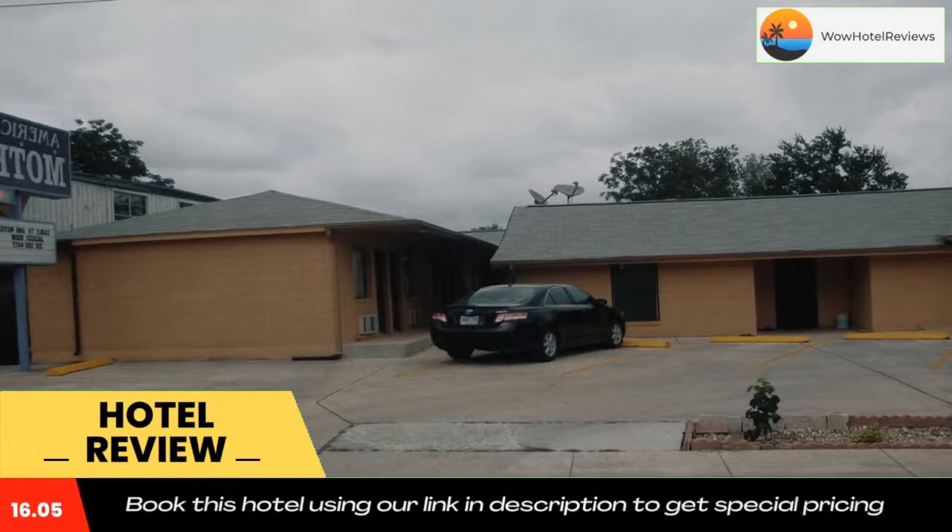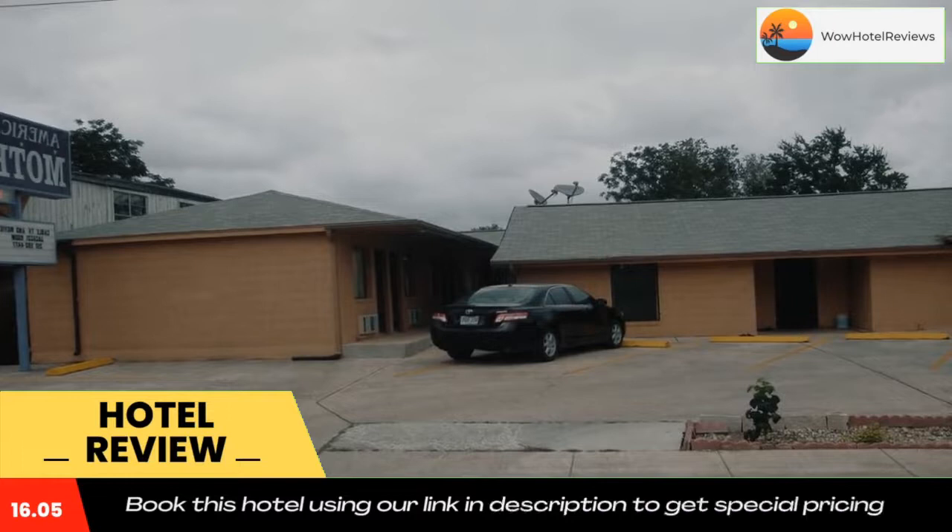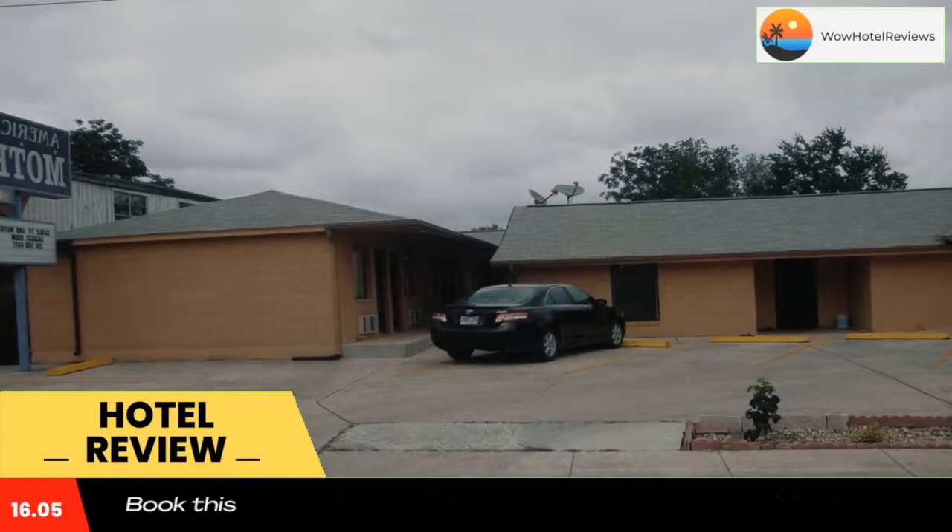The motel is 8.1 miles from AT&T Center, home of the San Antonio Spurs. San Antonio International Airport is 5.6 miles away.